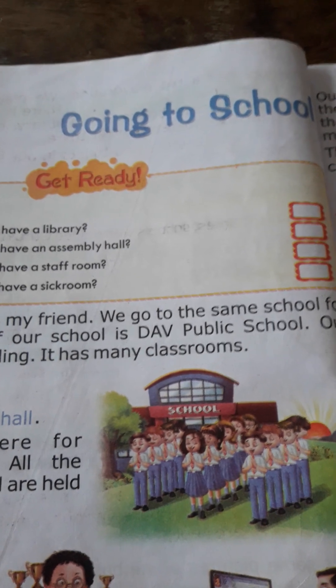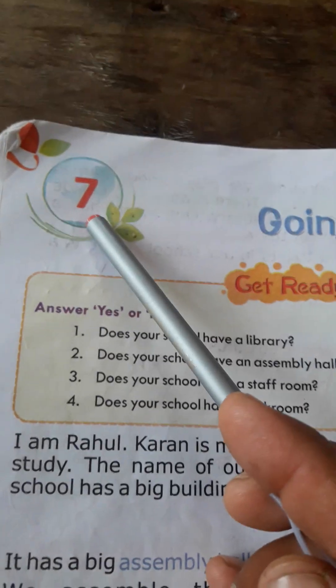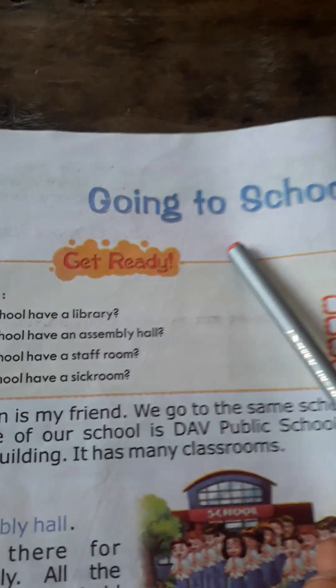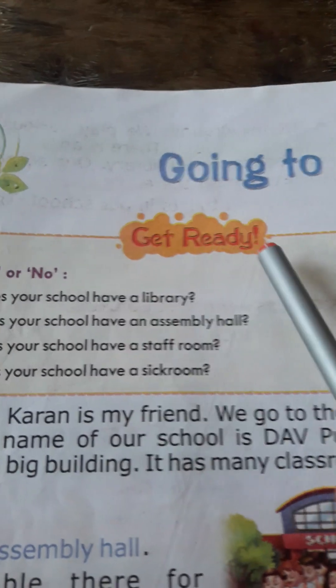Welcome to this book reading session. Today we have to enjoy Lesson 7, named Going to School. Let us participate in it with full interest. Get ready.